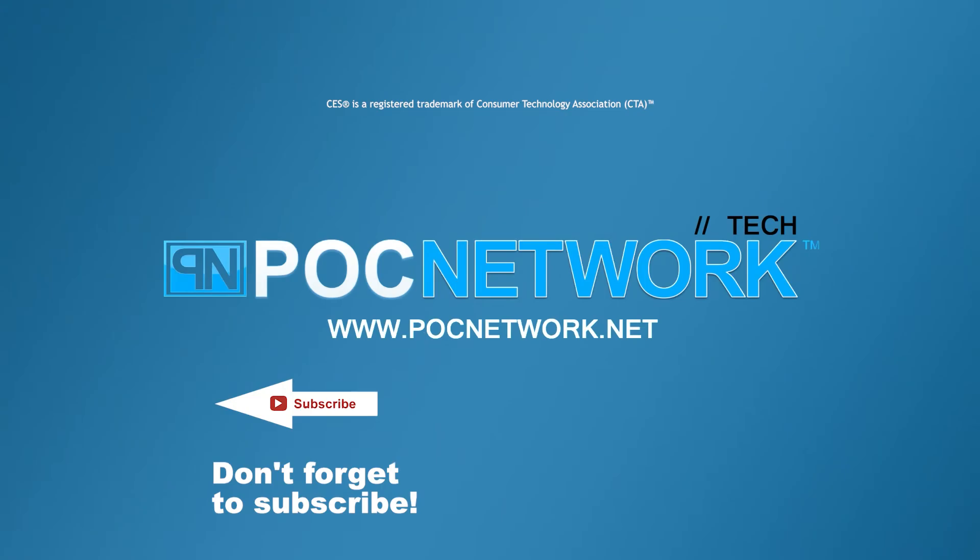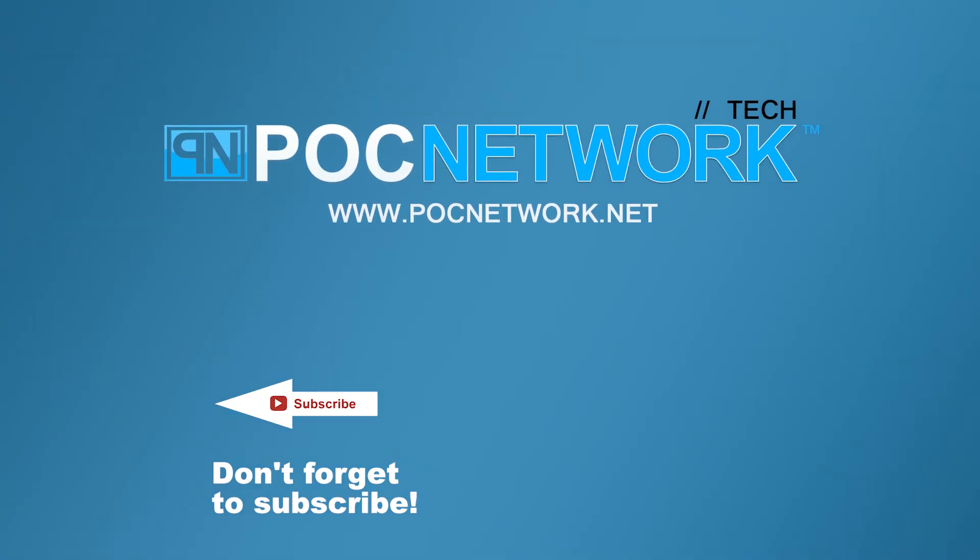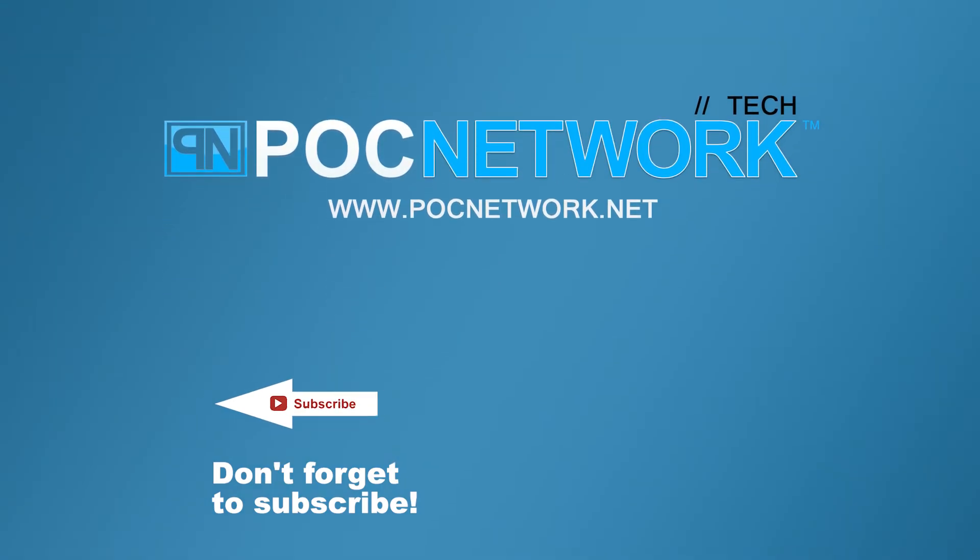If you want to stay on top of all the latest and greatest gadgets we cover, remember to subscribe. There's lots of videos, interviews, and previews — all sorts of stuff.